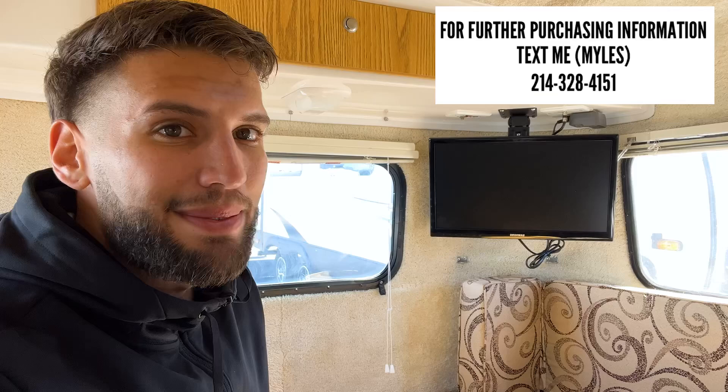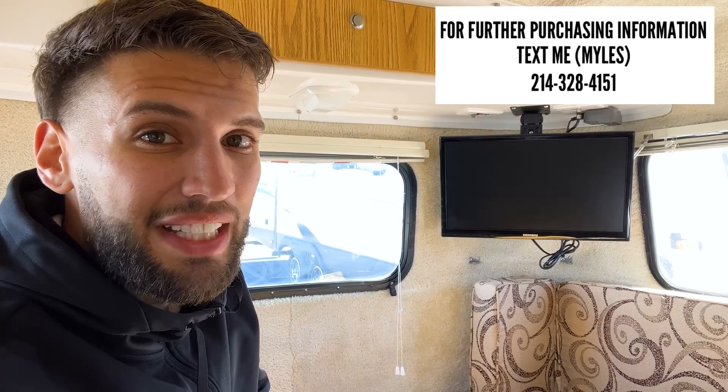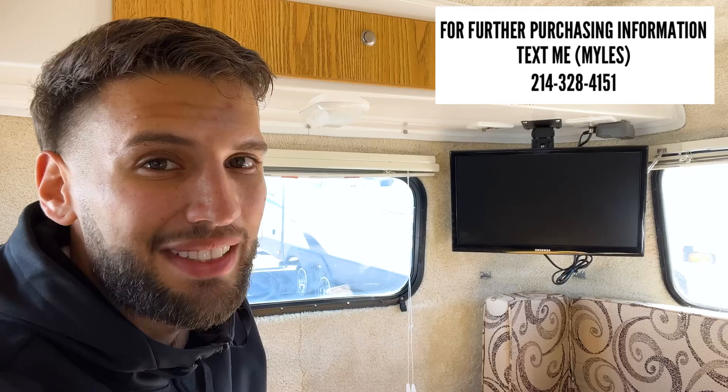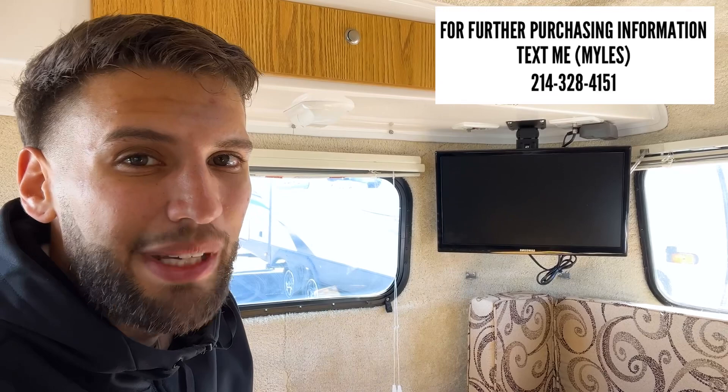That pretty much wraps this up. As of right now we're going to have this starting at $23,997. I'm in a sales position so if you're interested I'd love to help you out — we're probably open to negotiating on the price. If you're interested, text me at the number on the screen to get more purchasing information or set up a time to come see it in person. That's all I've got — until next time, I'll see you out camping.